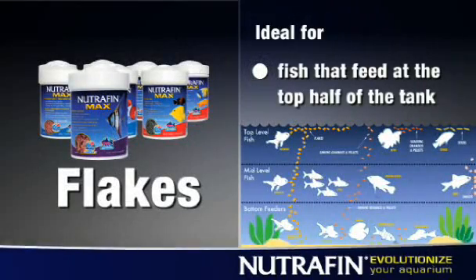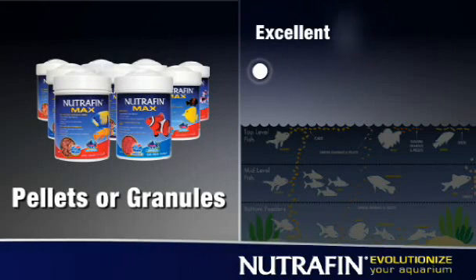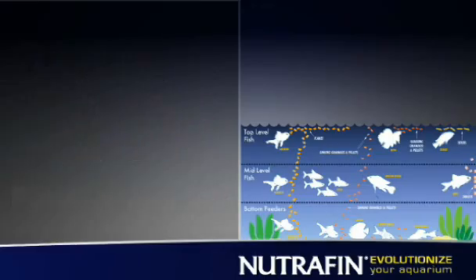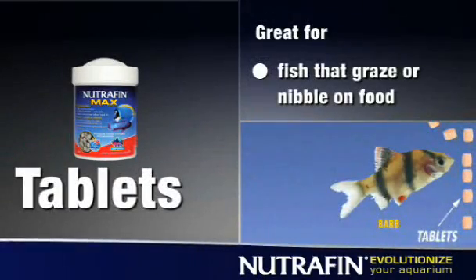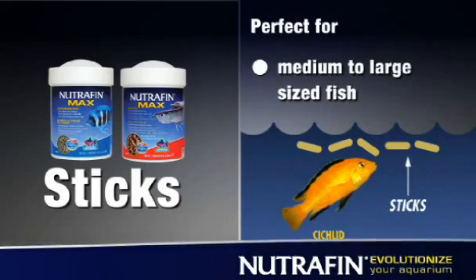Flakes are ideal for fish that typically feed at the top half of the tank. Pellets, or granules, are excellent for top, bottom, and mid-water feeders, as well as automatic fish feeders. Tablets are great for fish that graze or nibble on their food slowly, and sticks are perfect for medium to large-sized fish.